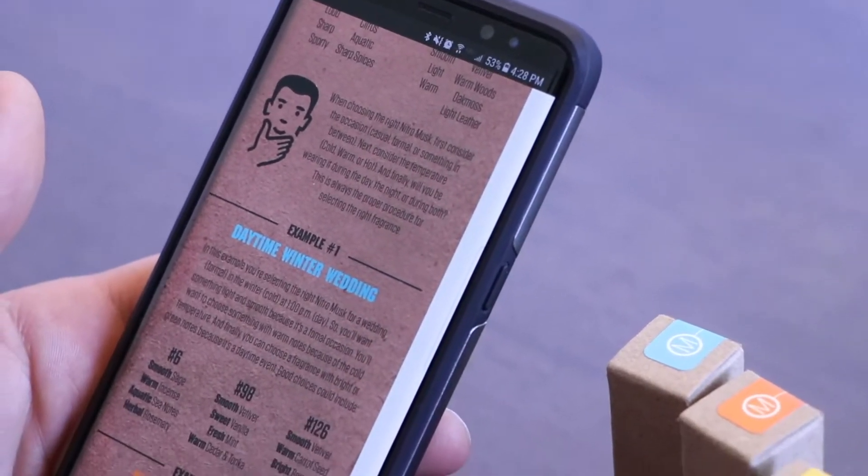For a daytime winter wedding, consider numbers 6, 98, and 126. You're going to be formal, so you want smoother and lighter — not really sharp or loud fragrances. Because it's daytime you can lean a little more towards the oranges, and because it's cold you could also look at the blue fragrances. Number 6 is an orange with smooth sage, warm incense, aquatic sea notes, and herbal rosemary. Number 98 has smooth vetiver, sweet vanilla, fresh mint, and warm cedar and tonka. Number 126 is great for just about anything formal.